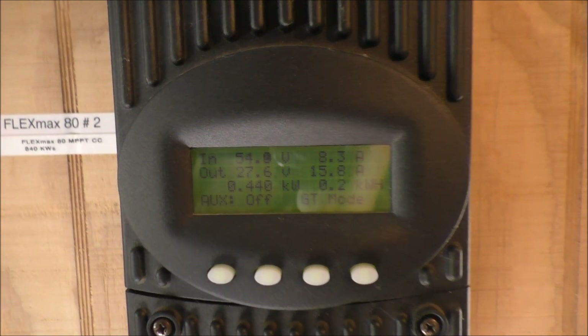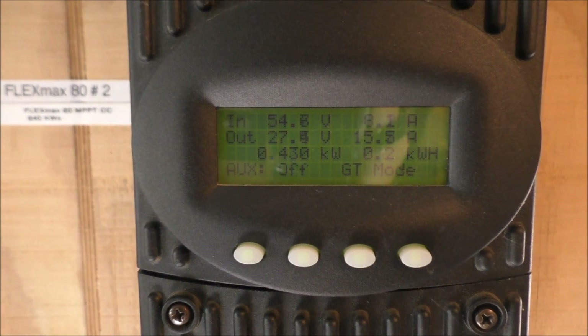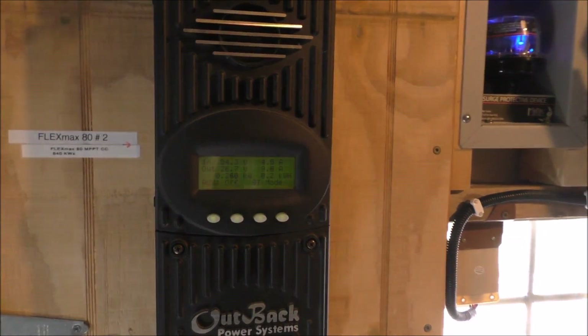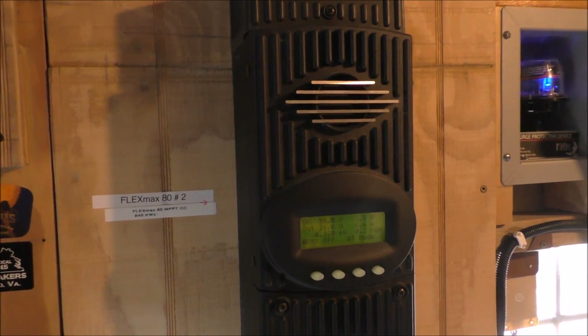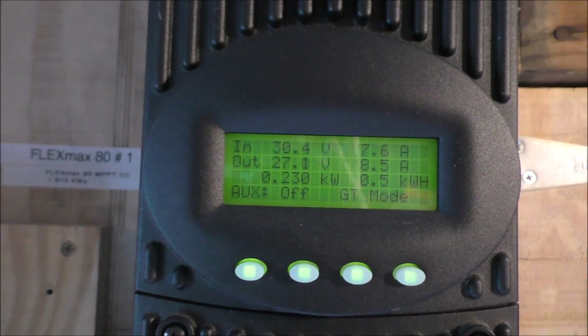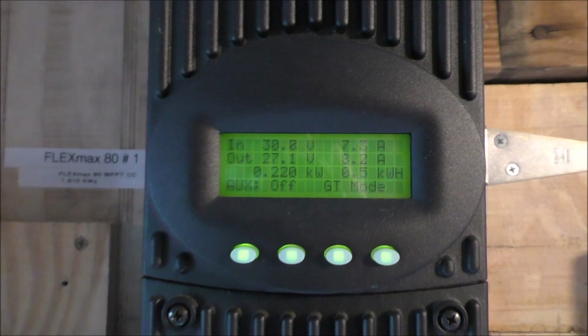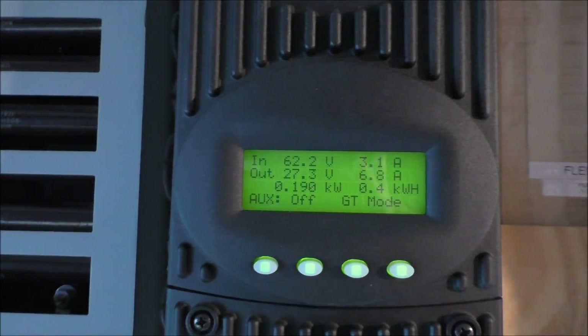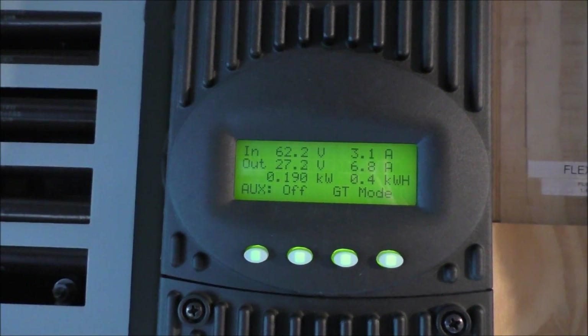This is the lower array — now 440 watts coming in. The sun is in and out as y'all saw. 310 — excuse me — 250, 40 watts, 230 against cloud cover. And the garden array: 200 watts coming in.